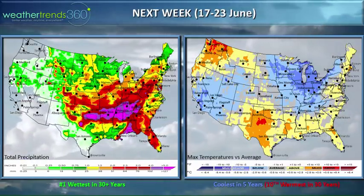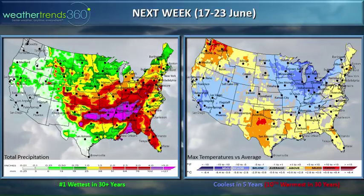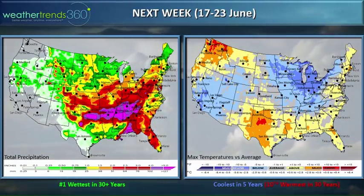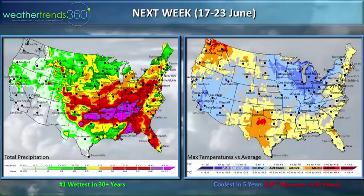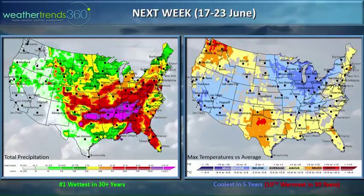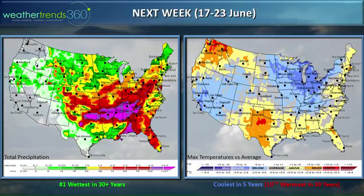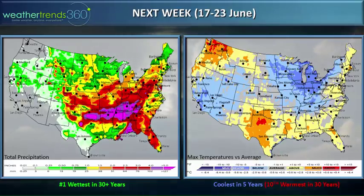Jumping ahead to next week after Father's Day — we've got the coolest in five years nationally, though not as cool as this current week, coming in around the 10th warmest in 30 years. The Euro model is definitely colder than the GFS, so the cooler trends continue. We're not seeing a super hot or scorching summer for the nation as a whole. Some hot spots remain — the Pacific Northwest is probably going to be the hot spot this year, and maybe the southeast. Rainfall again comes back to number one wettest in 30 years.